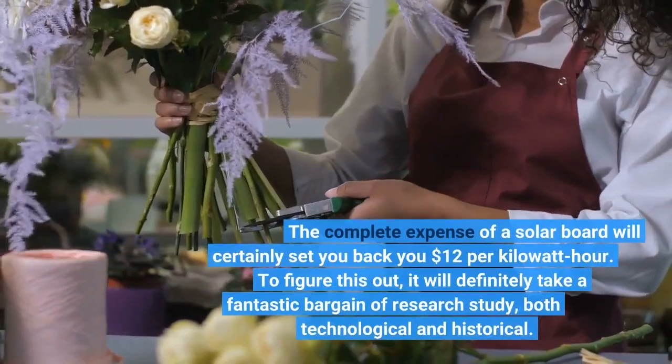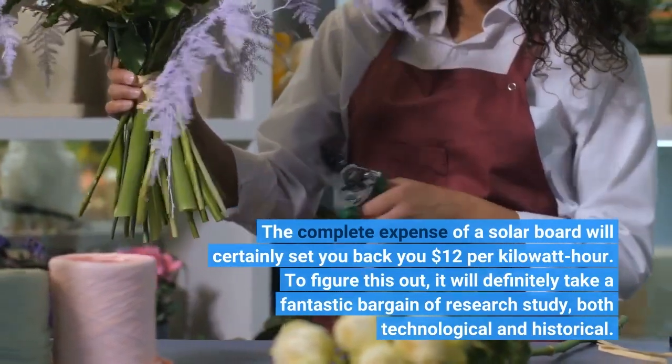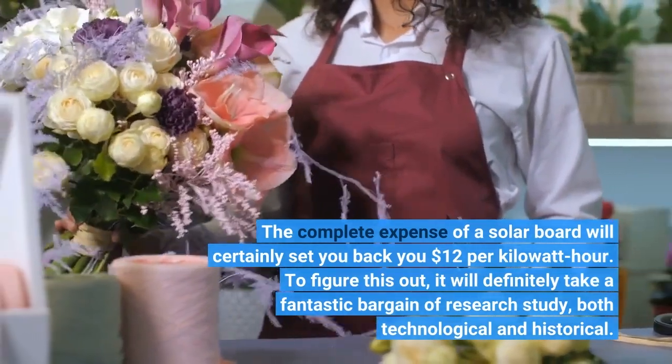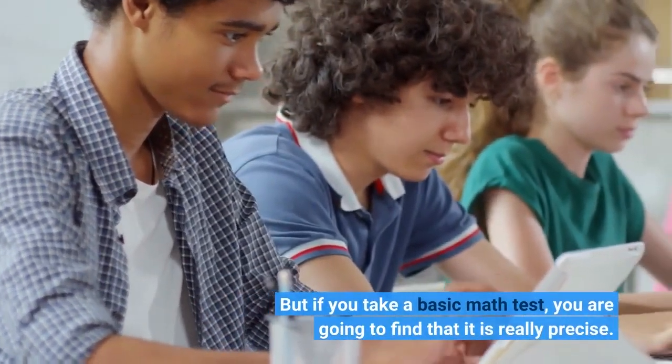The complete expense of a solar panel will certainly set you back $12 per kilowatt hour. To figure this out, it will definitely take a great deal of research, both technical and historical. But if you take a basic math approach, you are going to find that it is really precise.